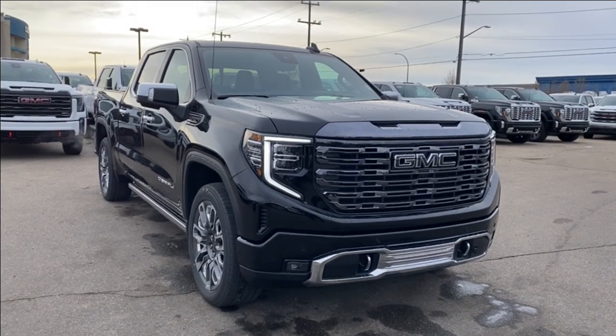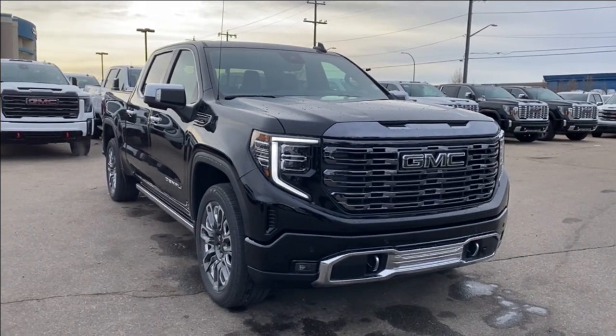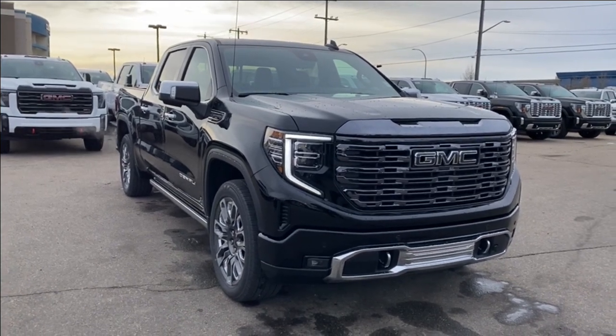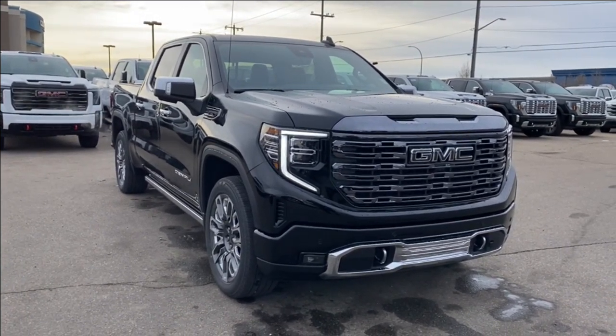Some features you can expect to find include super cruise, forward collision alerts, lane departure warning, parking sensors, power sunroof, and so much more. Let's go take a look.